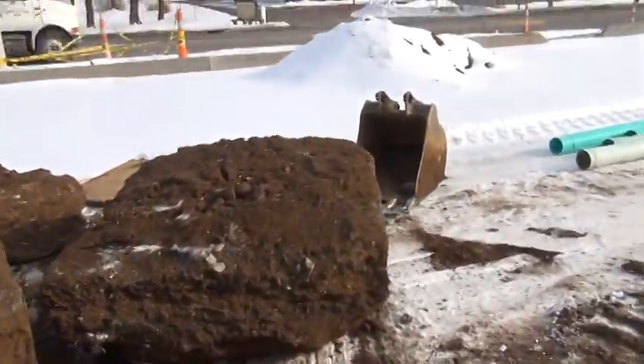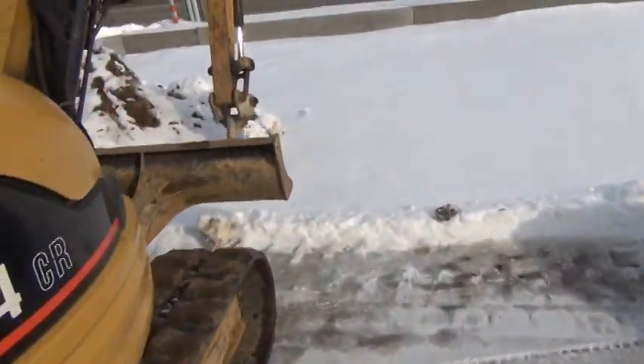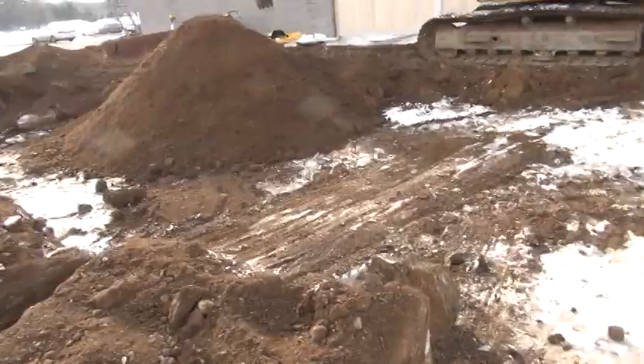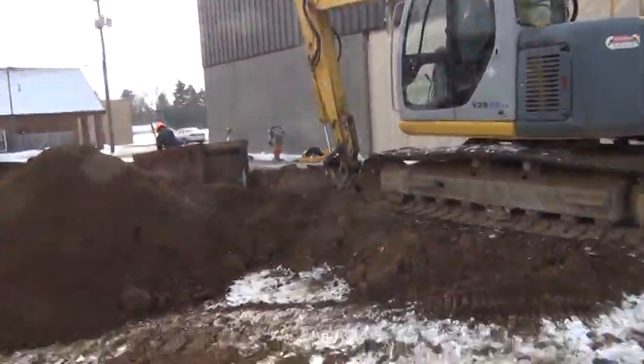We had to run home and get the ripper for our 304 Cat. The ripper is cutting through the frost and we're taking the 135 to pop the chunks out and set them off to the side. It's going slow — not like what we planned.